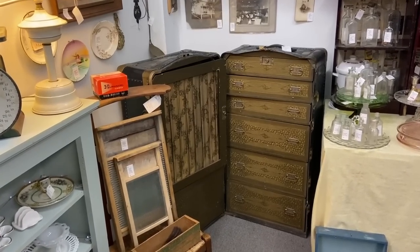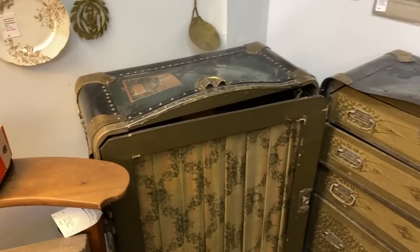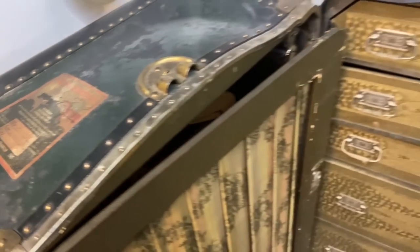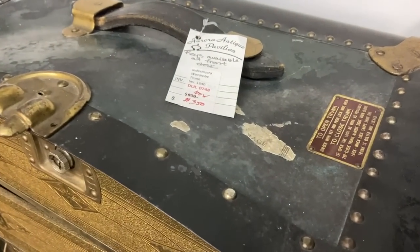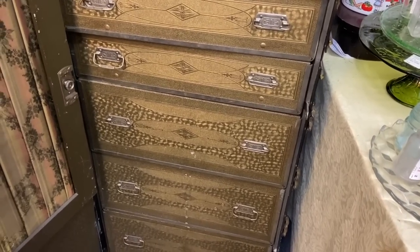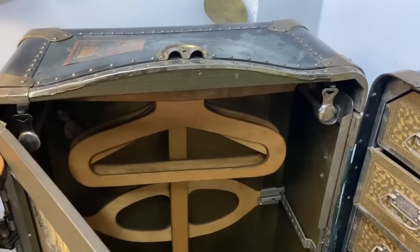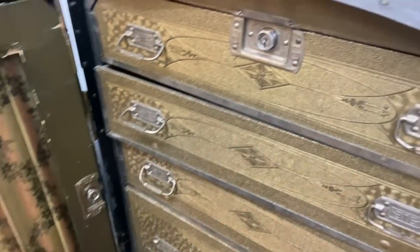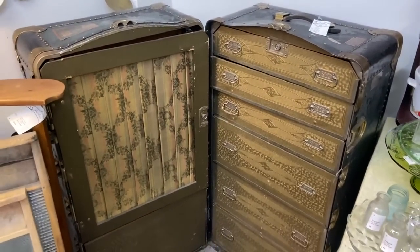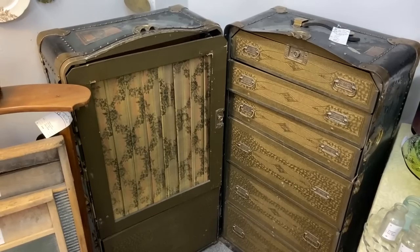This is one of the nicer interiors I've seen on one of these steamer trunks — this is in wonderful condition and that's why it's priced at $350. It's even got one of the original bag stickers from Redline Transfer Company and information on how to open and close the trunk. Look at the neat detail in all the drawers. These are very handy for people who have a small space — you have this area for all of your clothing that hangs and then all of your drawers here. I know someone who's a musician and she actually takes one of these traveling with her for all her stuff for her stage performances. She actually bought it from me.